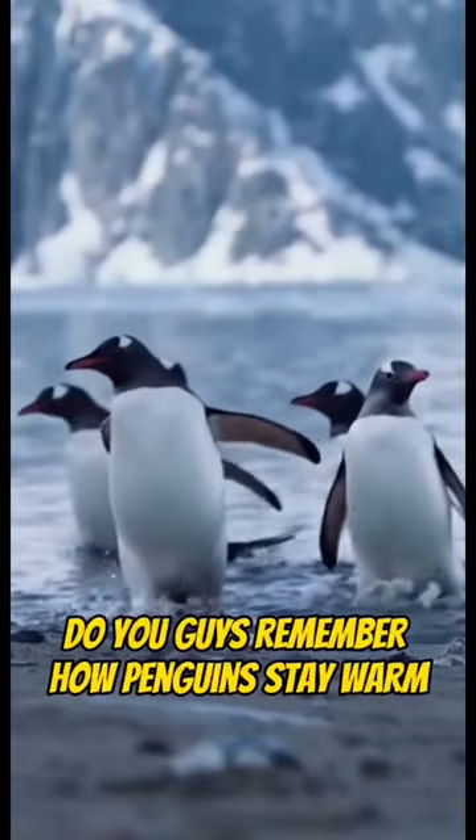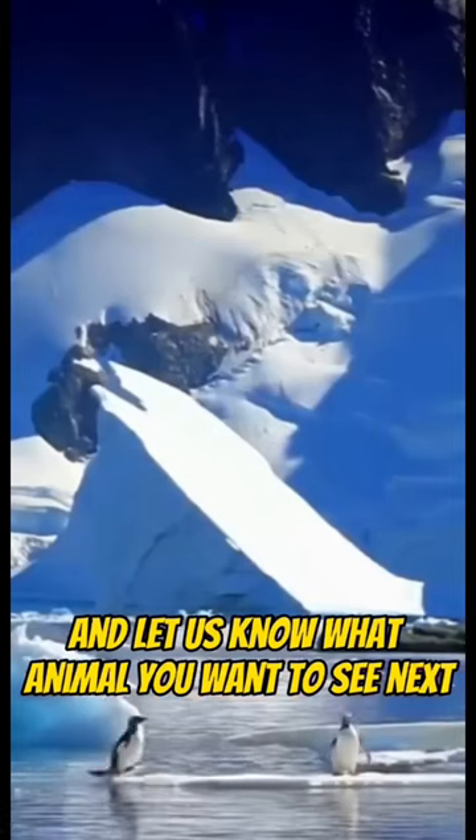Do you guys remember how penguins stay warm? Leave a comment and let us know what animal you want to see next.